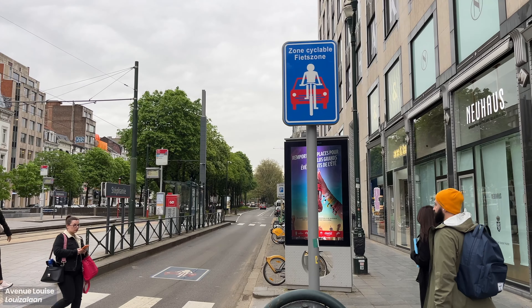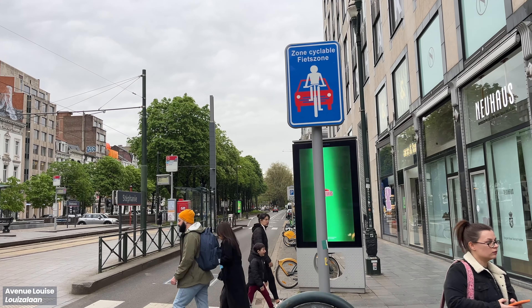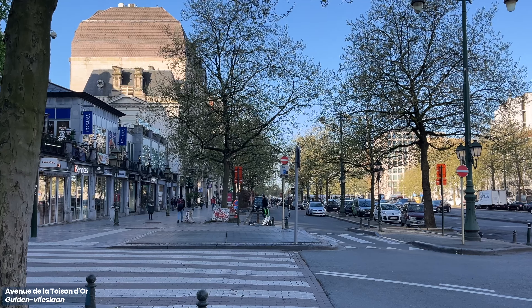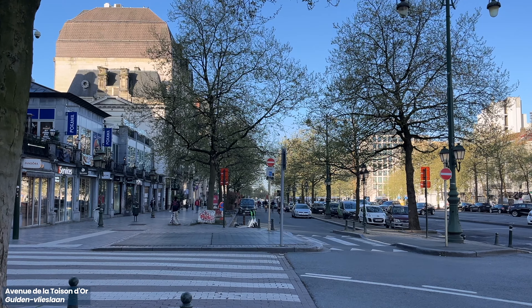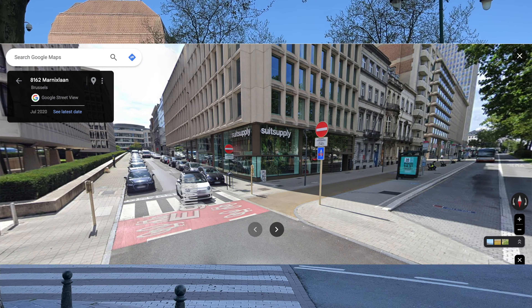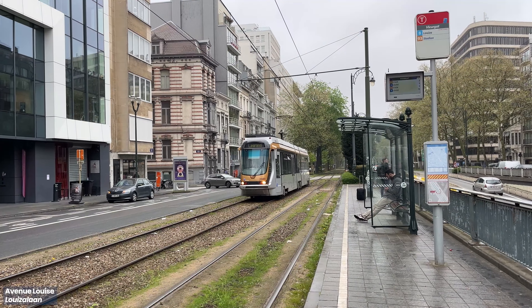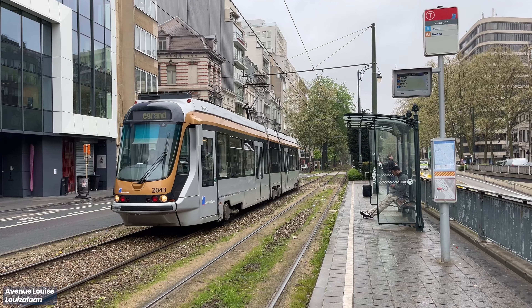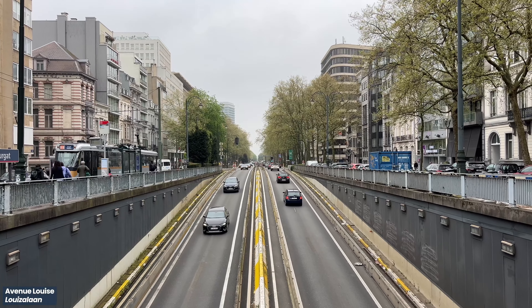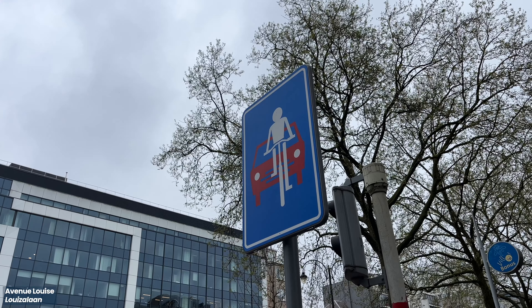Cycling infrastructure is not restricted to just dedicated cycling paths — they extend to cycle streets. Cycle streets are places where cyclists get priority, feature a 30kmph speed limit, and drivers cannot overtake cyclists. This was formerly just a typical side-access road for cars. Another example of a cycle street is along Louis Zeland, a major thoroughfare in the city, created by converting a lane for cars to a lane for bicycles.